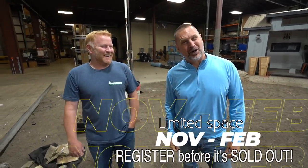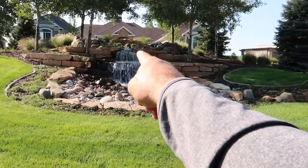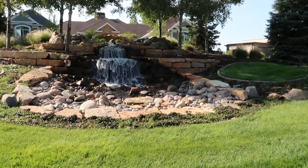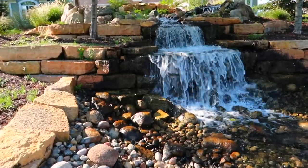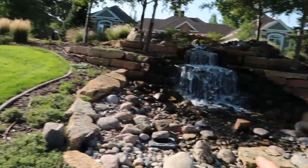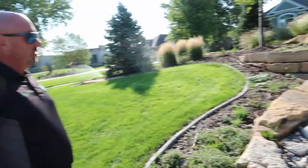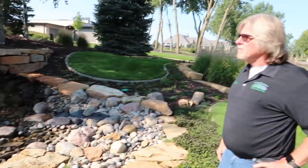This is the biggest waterfall boulder you've ever used. That rock at the base — we are just driving around South Dakota and Doyle was like, 'Hey, I got a waterfall in the front yard.' This is the basin, you've got your pump vaults down here, and that rock was about 20,000 pounds. He built this eight years ago and it still looks great.